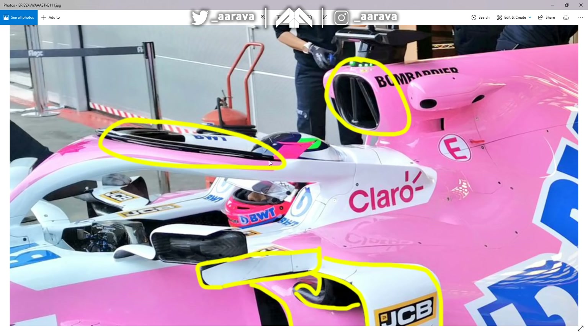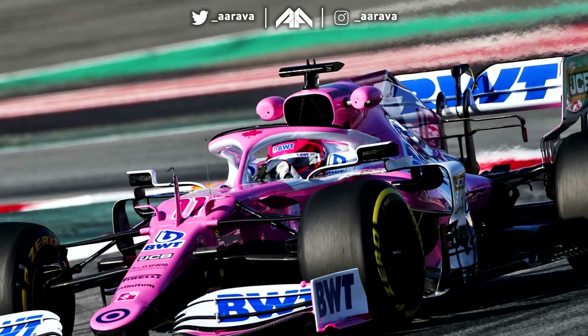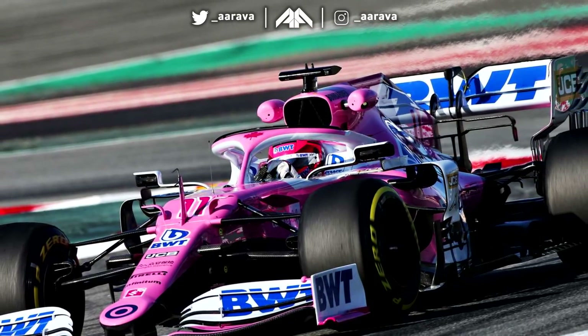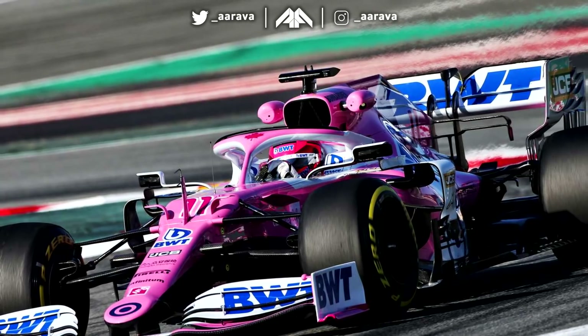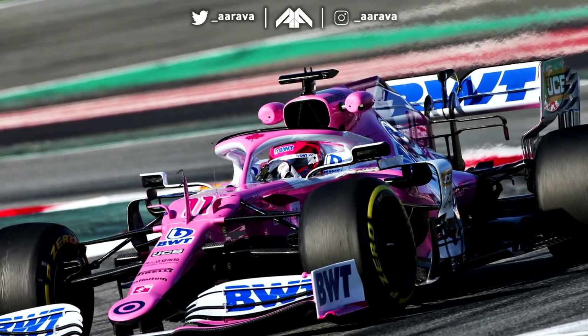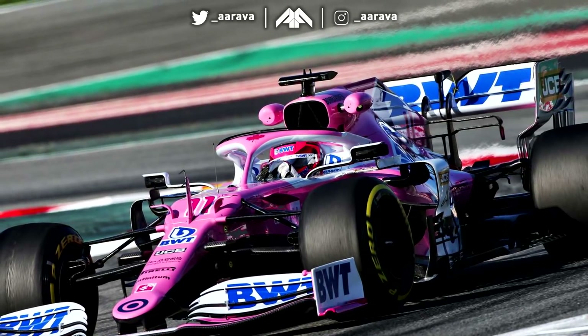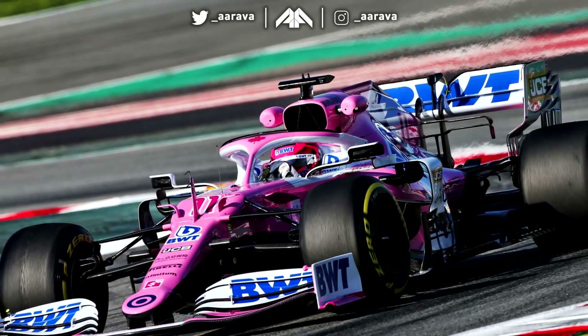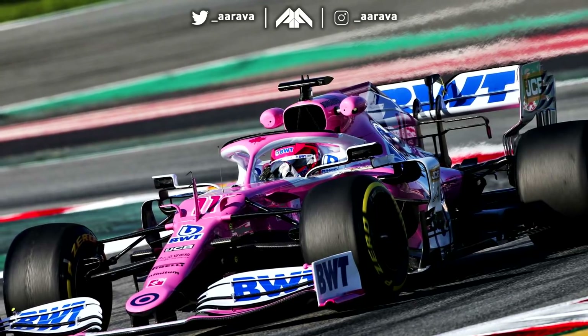The same thing with the halo as well — they've got a slight little small winglet on there which I don't believe they actually had last year, though I haven't looked at the Abu Dhabi 2019 photos. But that's the kind of analysis of the Racing Point car, and you can very much see the similarities between this car and last year's Merc. And even this year's Merc, to be fair, because this year's Merc is an evolution of last year. So perhaps Racing Point might be able to look at what Merc are doing this year and see where they need to get to with upgrades as they go through this season.